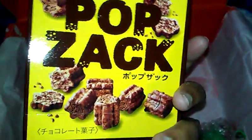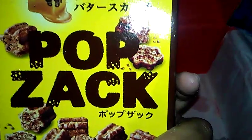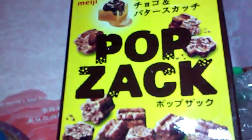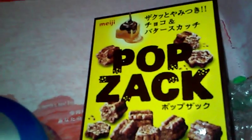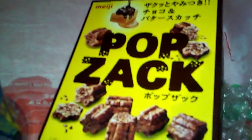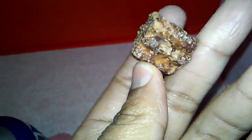Our last food item is called Pop Zach — crispy butterscotch chocolate bites, retail three dollars. They kind of remind me of those chocolate puff stars, only these are super dense. They don't taste the same though.